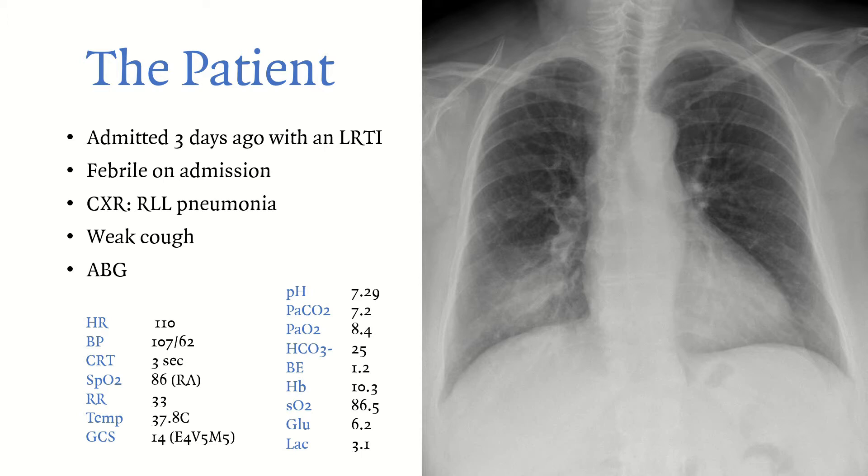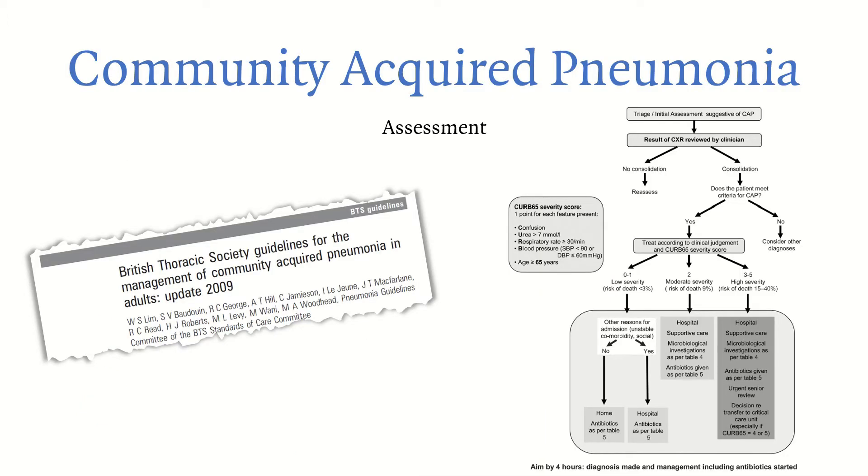Moving on, we are dealing with community-acquired pneumonia, and your assessment follows the British Thoracic Society guidelines. I'll leave a link in the description — it's very relevant for new interns, as you'll encounter this condition often. You do your initial assessment and triage, chest X-ray is reviewed by a clinician, and there is a consolidation. You then treat according to clinical judgment, assessing the CURB-65 severity score.